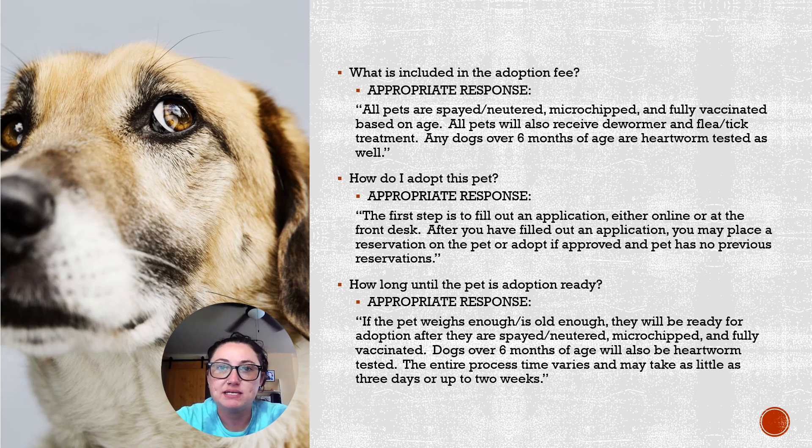Another question you may be asked is: what is included in the adoption fee? All of our pets are going to be spayed and neutered, microchipped, and fully vaccinated based on their age. If we do have puppies or kittens, they may need booster shots at some point after adoption, but all of that information will be provided to the adopter. All of our pets also receive dewormer and flea and tick treatments, and any dogs over six months of age will also be heartworm tested.